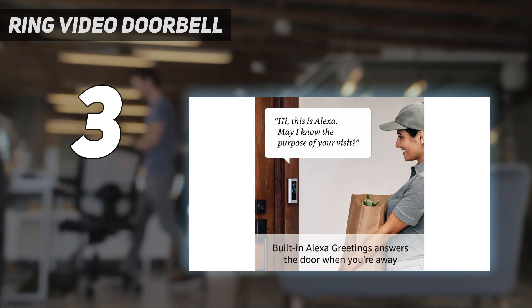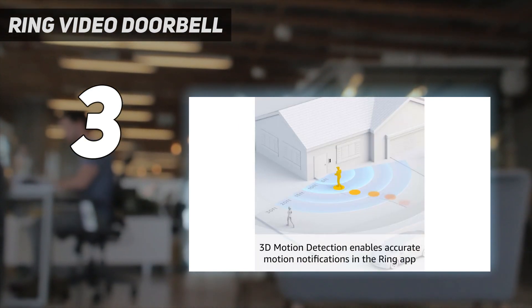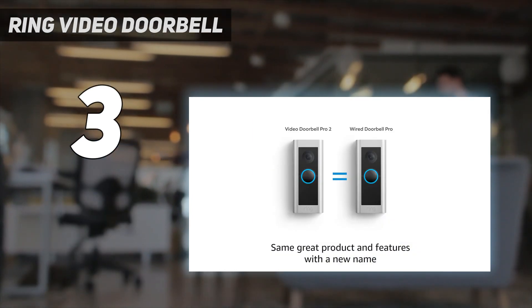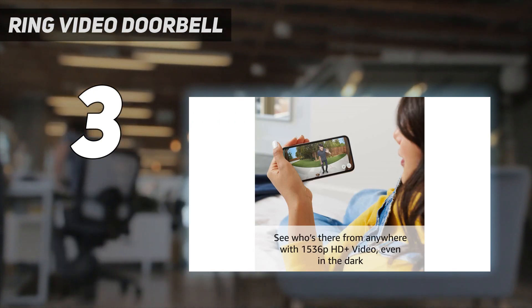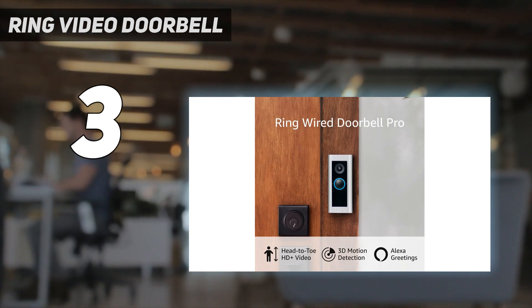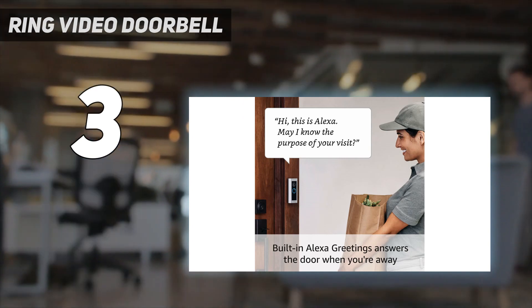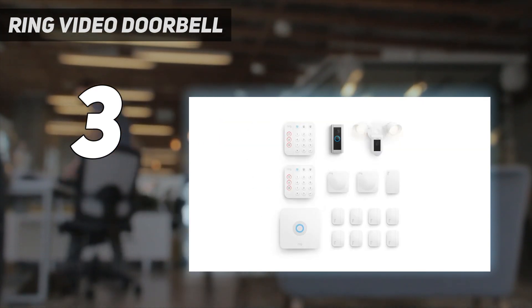The camera takes ambient light areas within its field of view and applies a simulated color to them, tinting the sky blue, for example. Of course, it doesn't create a full-color picture, but we certainly found that it made nighttime footage easier to decipher. The Ring Video Doorbell Pro 2 doesn't come cheap, hence the premium position, and if you're on a budget, it's worth considering its predecessor, the Ring Video Doorbell Pro, which is still available through some outlets.